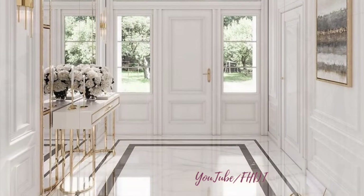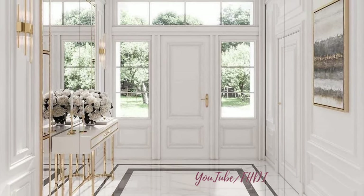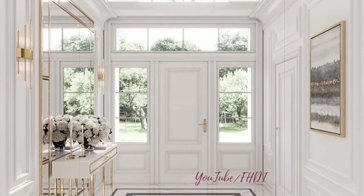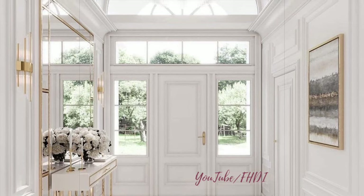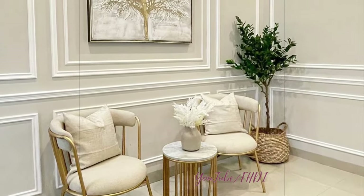A console table is a versatile piece of furniture that can be both functional and stylish in the entryway. Decorate it with a mix of art pieces, candles, and greenery to create a welcoming display. Consider adding a mirror above the table to reflect light and make the space feel larger.